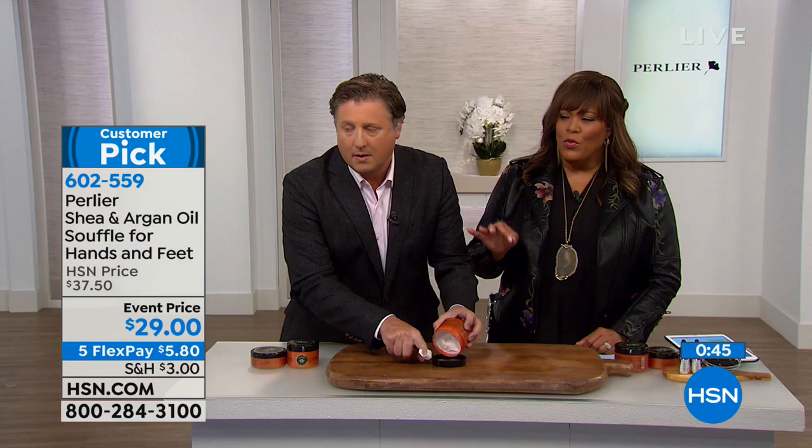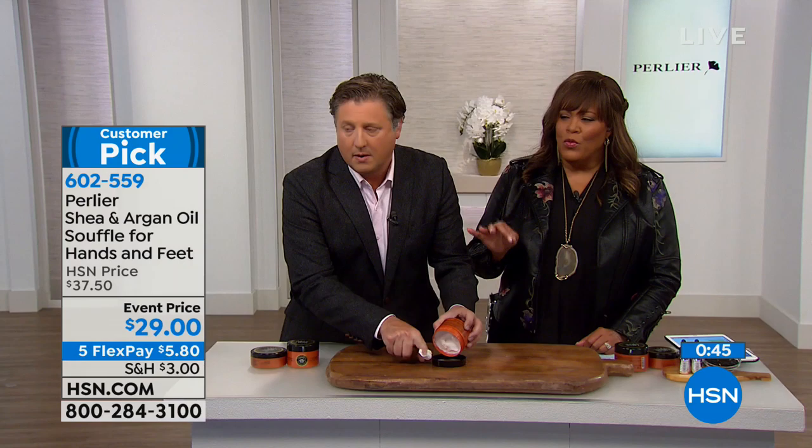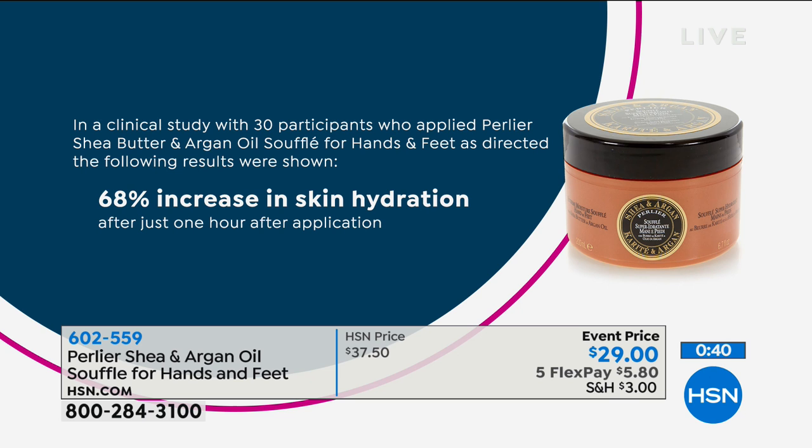Let's look at the clinicals on this because they're quite amazing. We went and did clinical studies on a bath and body line, and this is one of the most powerful results-oriented products we've ever brought to market. For your hands and feet, we saw a 68% average increase in skin hydration — some people saw even higher — in just one hour with just one application.